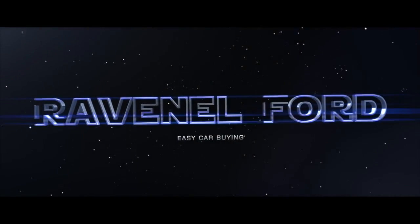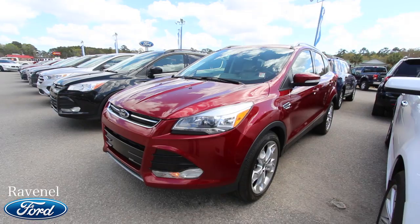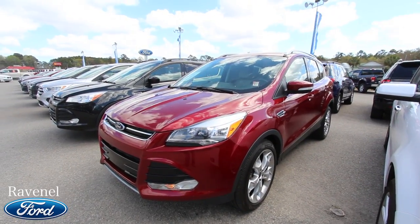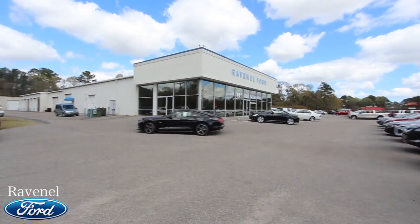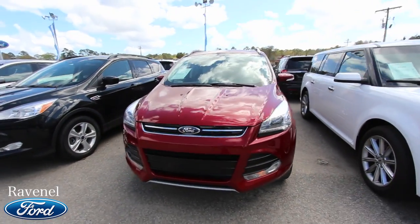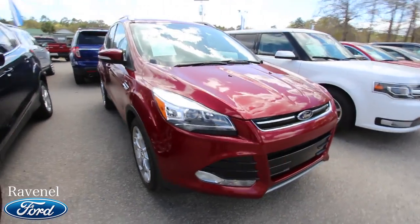Welcome to Charleston Car Videos. Today we're at Ravenel Ford looking at — well, the Ford Mustang looks good over there, but it's the Ford Escape! We're looking at a 2015 with the Titanium package on it.